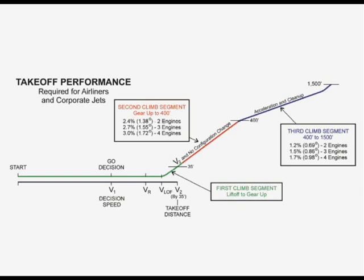V2 is usually the minimum speed that will deliver this climb angle. Although a faster speed could be used, since moving closer to the best angle of climb speed will improve the climb angle, the result would be a longer ground roll. In order to minimize ground roll, a V2 is usually selected that will just make the 2.4% climb gradient.